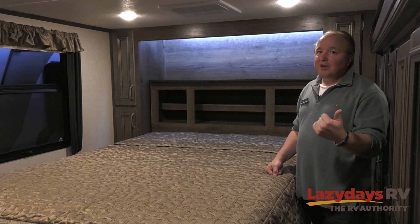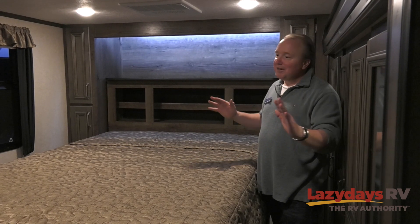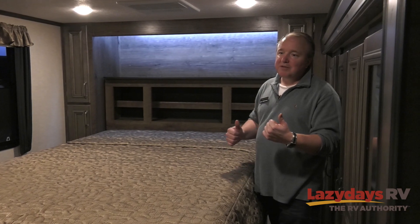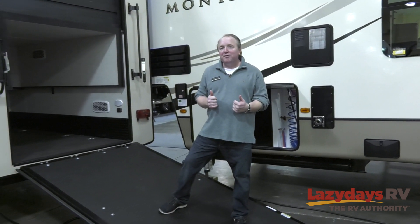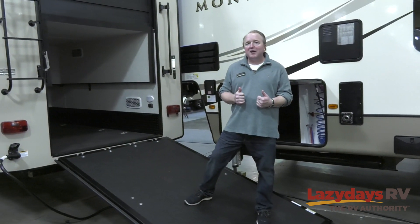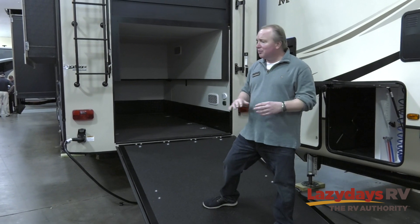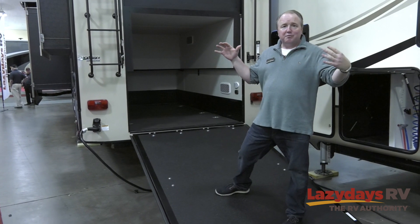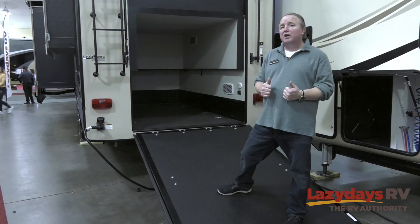Let's go back outside so I can show you the garage, because this is a beautiful 40-foot camper but the magic happens where the toys go. With the 381TH, you have 40 feet of living space inside — a big bed, big shower, a dedicated pantry, and seats for six people. Both couches make into beds and you get all of that camper, but you also get to bring your fully dressed Harley or your golf cart.